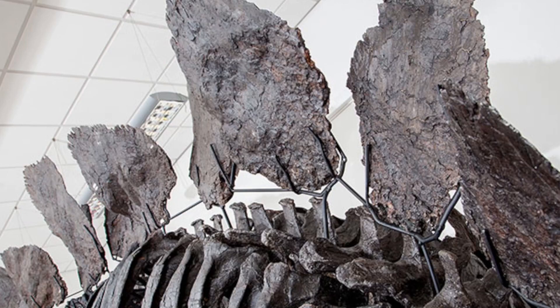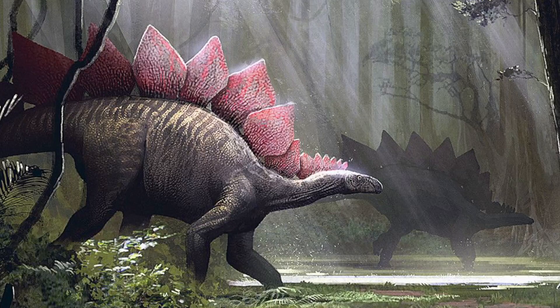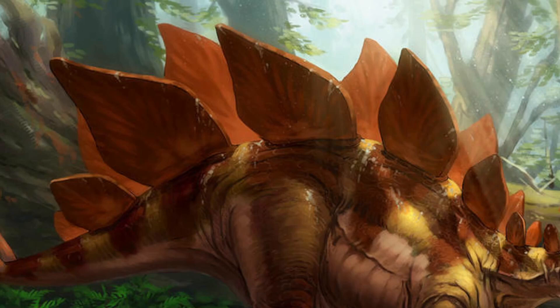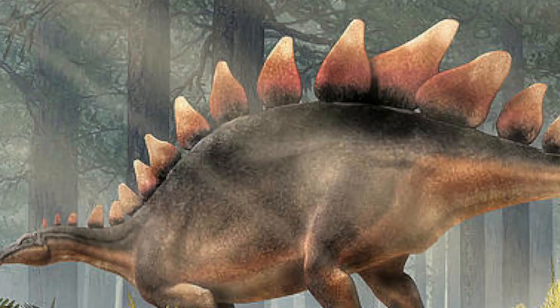Some of the most unique traits the Stegosaurus has are the plates that run down along the dinosaur's back and having four dermal spikes at the end of its tail. The Stegosaurus had around 17 to 22 separate plates running down the back. Over the years, there were many thoughts on how these plates were used, but the most likely answer that paleontologists have come up with is that it was a temperature regulation device. This device would have allowed the animal to use its plates to absorb light from the sun to keep it warm, or release stored up heat to cool it down.